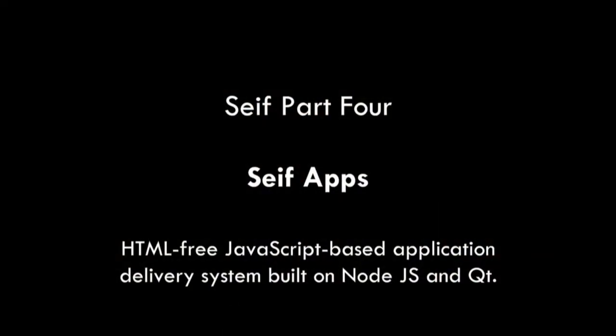Then step four will be SAFE apps. What we're going to do is take Node.js and cobble onto it Qt. Qt is an application framework that was developed in Norway — it was part of Nokia for a while, but it's now open, and it's brilliant, clean, talks to graphics processors, and it's a really nice model.